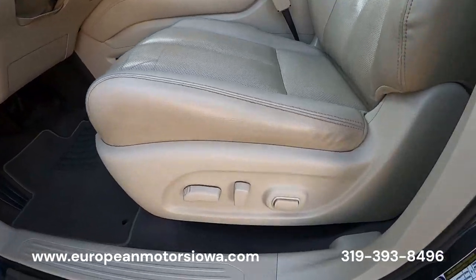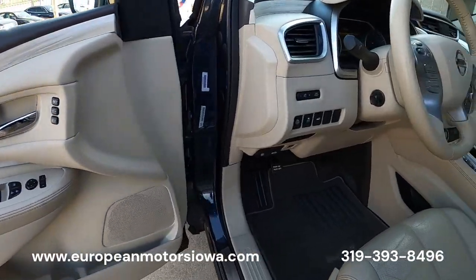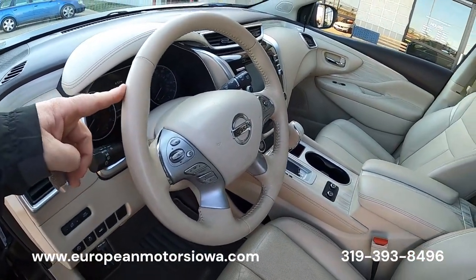Factory floor mats, lumbar power seating, memory seating. Really nicely equipped — and we didn't even touch on this: it has a heated steering wheel as well.